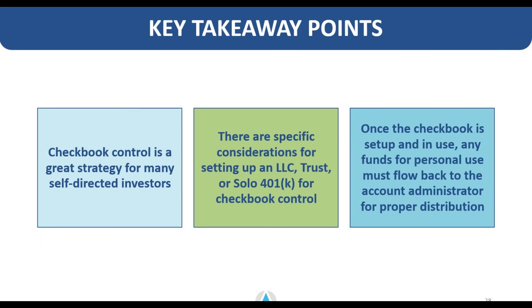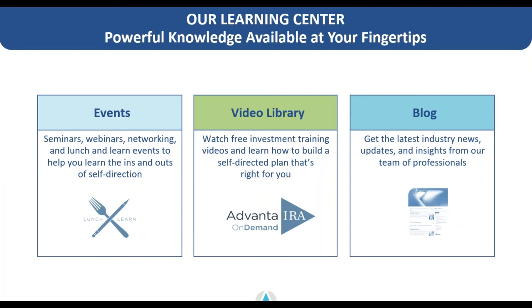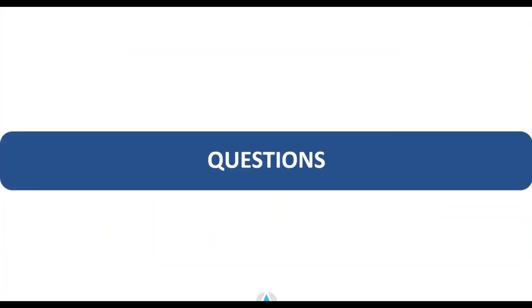Key takeaways from this webinar: checkbook control is a great strategy for many self-directed investors, but not everyone. There are specific considerations for setting up an LLC, a trust, or a solo 401(k) for checkbook control. Once the checkbook is set up and in use, any funds for personal use must flow back to the account administrator for proper distribution. If you enjoyed this content, check out our video library on YouTube, attend one of our events or lunch-and-learns, or sign up for our blog on our website for industry news.